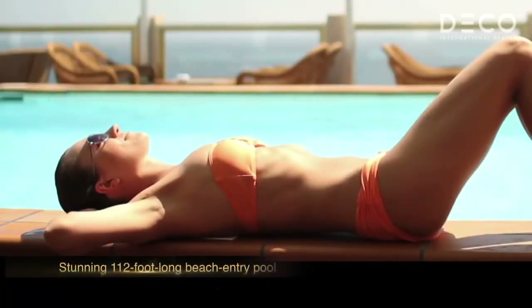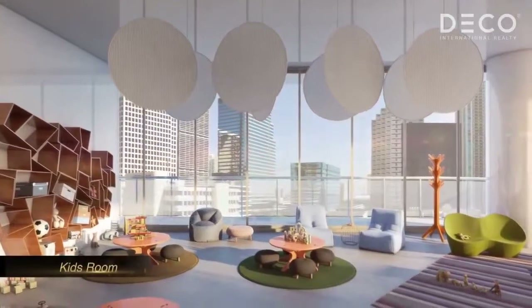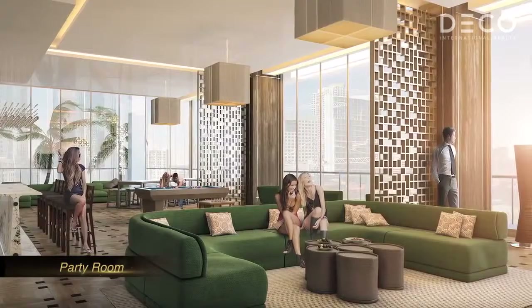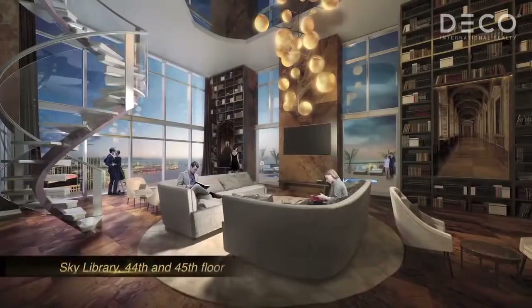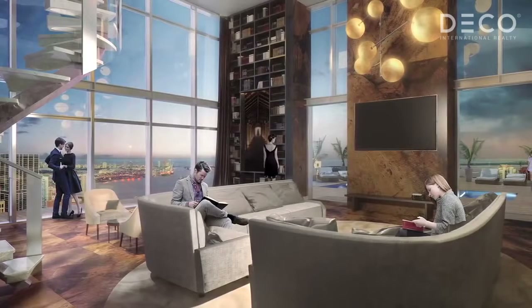Next to the pool and the tennis court, you will find a state-of-the-art fitness center, a complete spa, and a Turkish hammam. There's a kids' room and a fully-serviced party room for the residents' exclusive use. There's another club on the 44th floor that overlooks the skyline of the city.